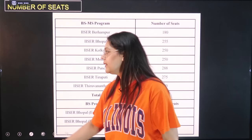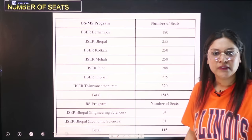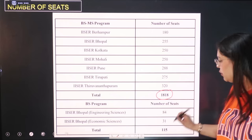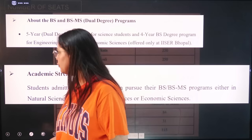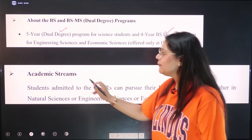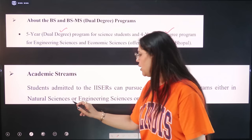For the BS-MS program, there are a total of 1818 seats. There are two different courses at IISER — Engineering Sciences and Economic Sciences. The BS-MS program is a 5-year dual degree, while the BS program is 4 years and gives only a Bachelor's degree. Students admitted to IISER can pursue their BS-MS program in either Natural Sciences, Engineering Sciences, or Economic Sciences.